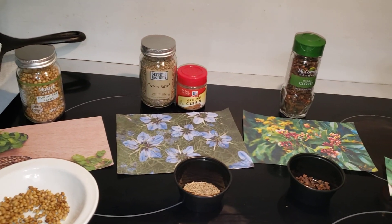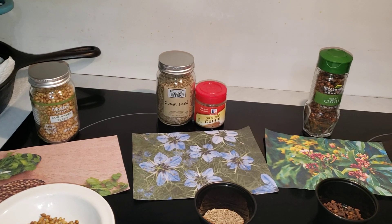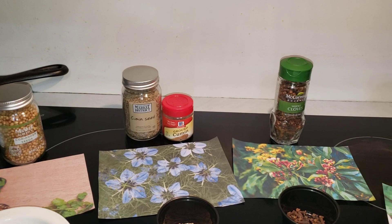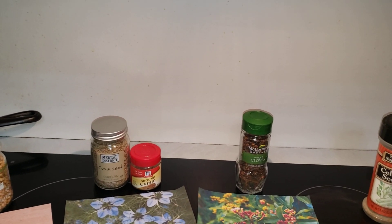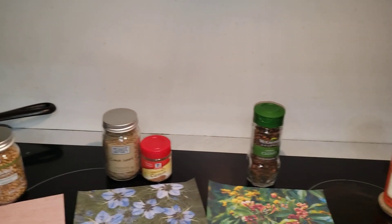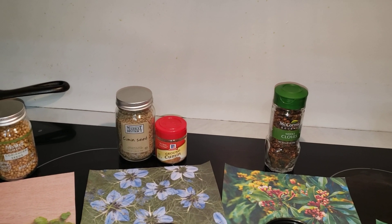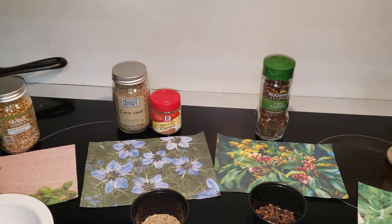The next herb is cumin. Cumin is the dried seed of the herb, a member of the parsley family. Cumin sometimes gets confused with caraway seeds and other spices in the parsley family, but it's definitely not the same. Its seeds are dried and used in cuisines in many cultures, both whole and ground. It has a rich, hearty, earthy, warmish flavor with an edge of citrus, and the cumin seed is used as a spice for its distinctive flavor and aroma.